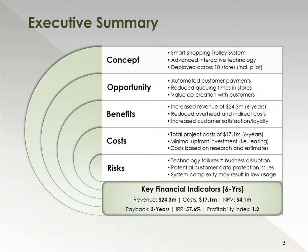In terms of risks, technology failures will result in business disruption, and we need to minimize that wherever possible. In terms of the key financial indicators, revenue is $24.3 million, cost base $17.1 million, with a positive NPV of $4.1 million. The payback period is year 3, with an internal rate of return of about 58% and a profitability index of 1.2.